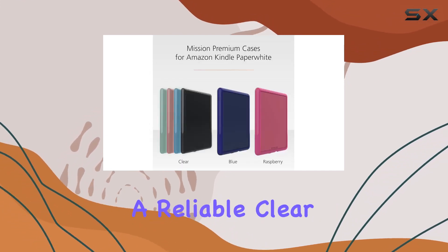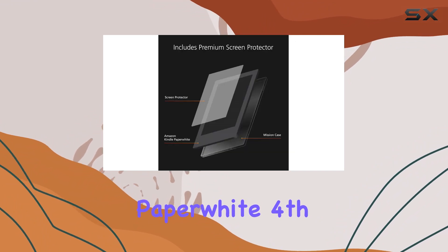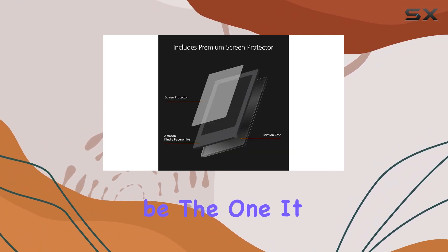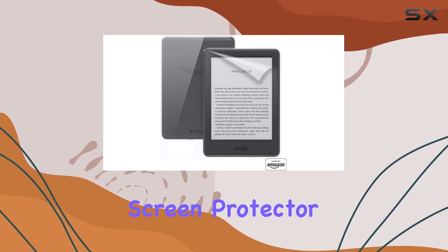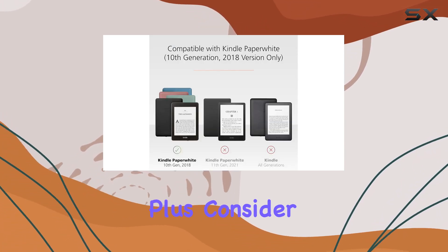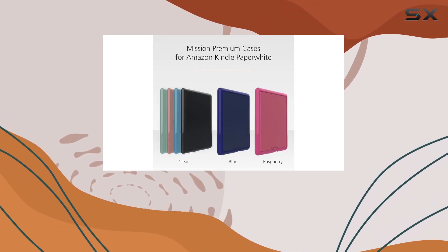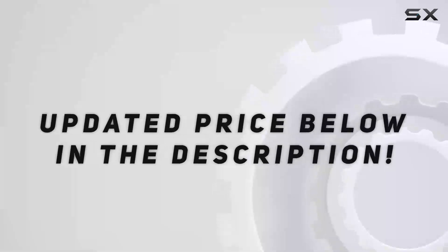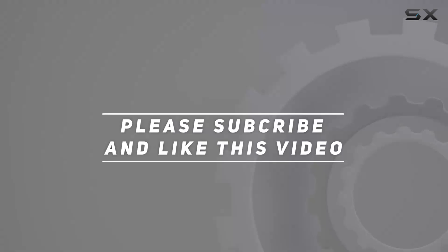In summary, if you're looking for a reliable clear case and screen protector combo for your Kindle Paperwhite fourth gen, this might be the one. It strikes a balance between protection and aesthetics, and the additional screen protector is a definite plus. Consider checking out the colored cases if you want to add a splash of personality to your reader. Check out the video description for an updated price, and thank you for watching.